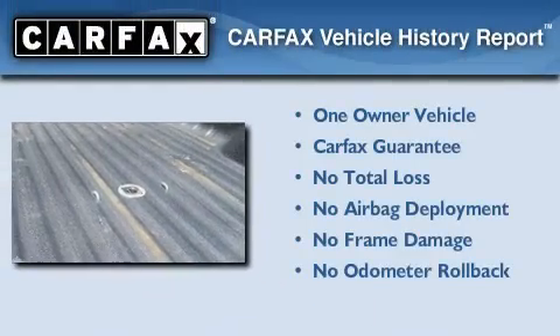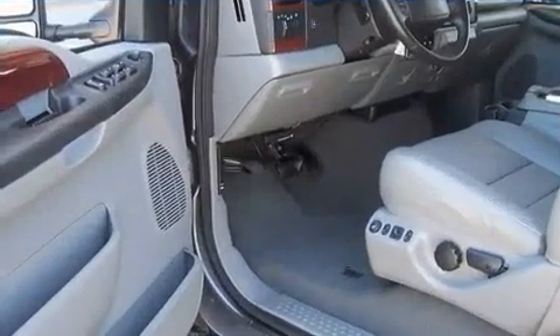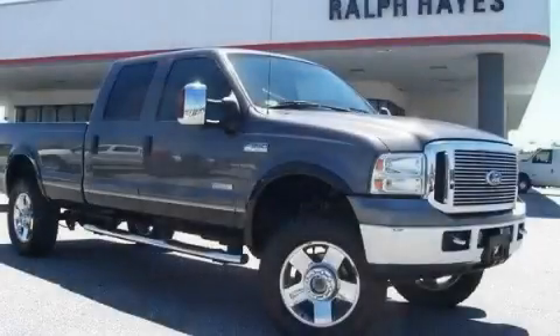This Ford has had only one owner and it qualifies for the Carfax buy-back guarantee. Call now to find out how you can own this breathtaking vehicle.